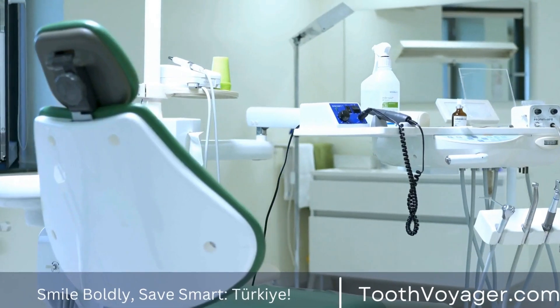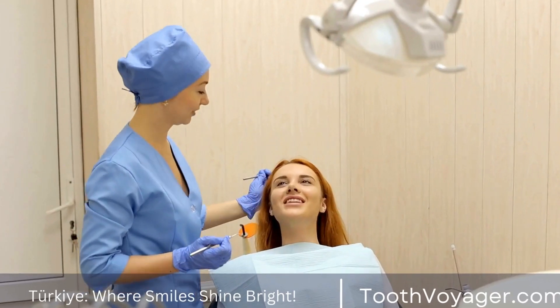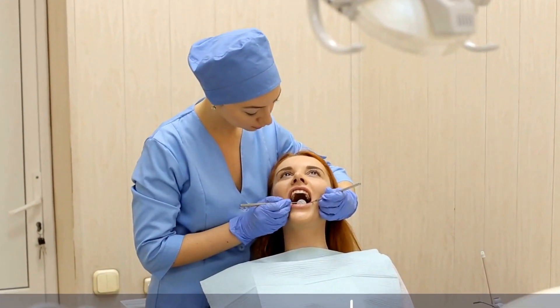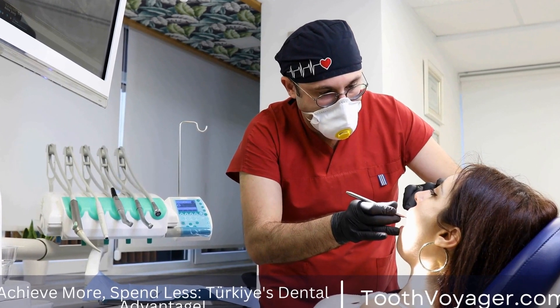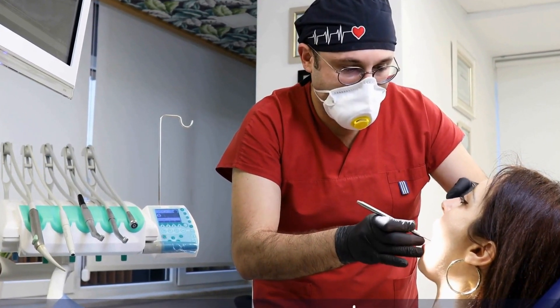Another advantage of getting root canal treatment in Turkey is the short waiting times. In many European countries, patients may have to wait weeks or even months to get an appointment, especially in the public healthcare system. In Turkey, on the other hand, patients can often get an appointment within a few days or even on the same day, making it a convenient option for those who need dental treatment quickly.